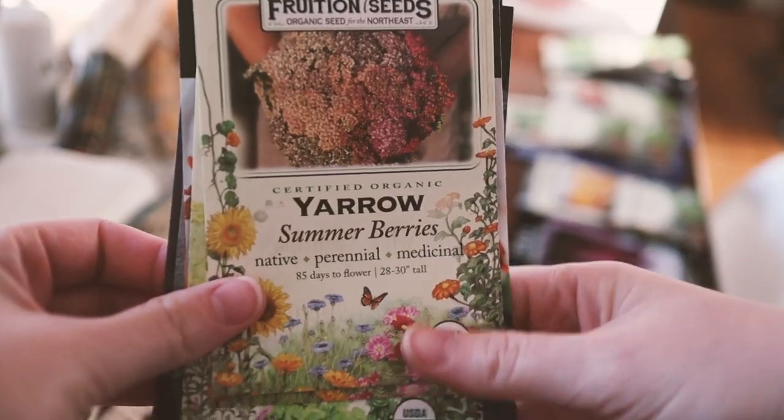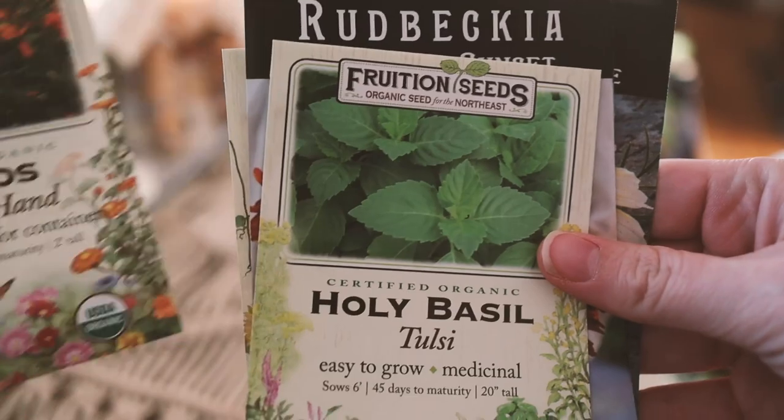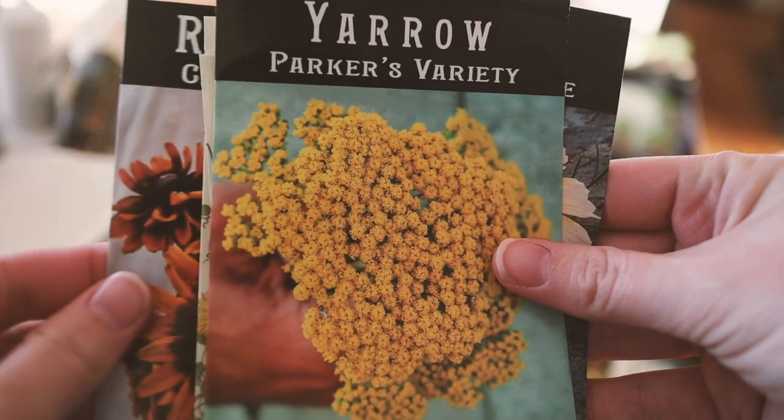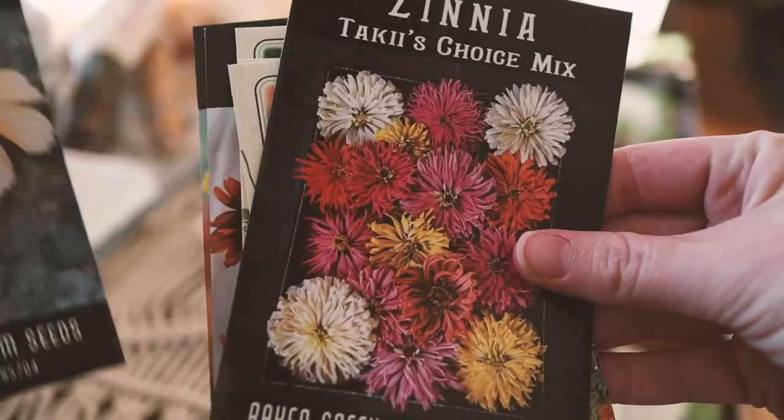Let me show you what we have here — and this is not all the seeds I'll be growing. I have a whole lot of seeds already. These are just things I wanted more variety of, or seeds I ran out of. So let's start with flowers. I got yarrow, a kind of cosmos, and holy basil — also called Tulsi. I got a variety called Rudbeckia, which is really beautiful. I also got a yellow yarrow. I really love yarrow — it's a perennial. These cosmos are an apricot lemonade cosmos, really beautiful.